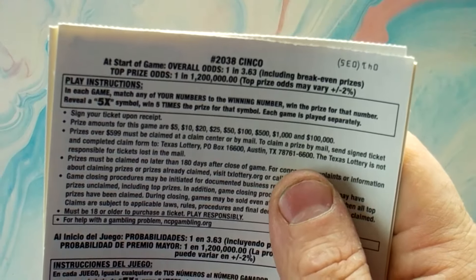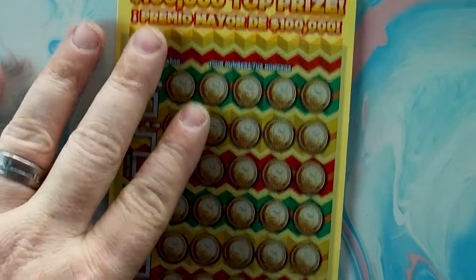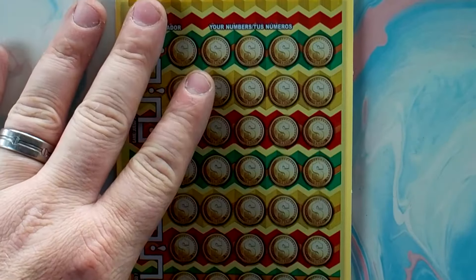I've got tickets number 41, 42, and 43. The odds on these tickets are 1 in 3.63, so with three tickets we've got a pretty good shot of getting some winners on this thing.